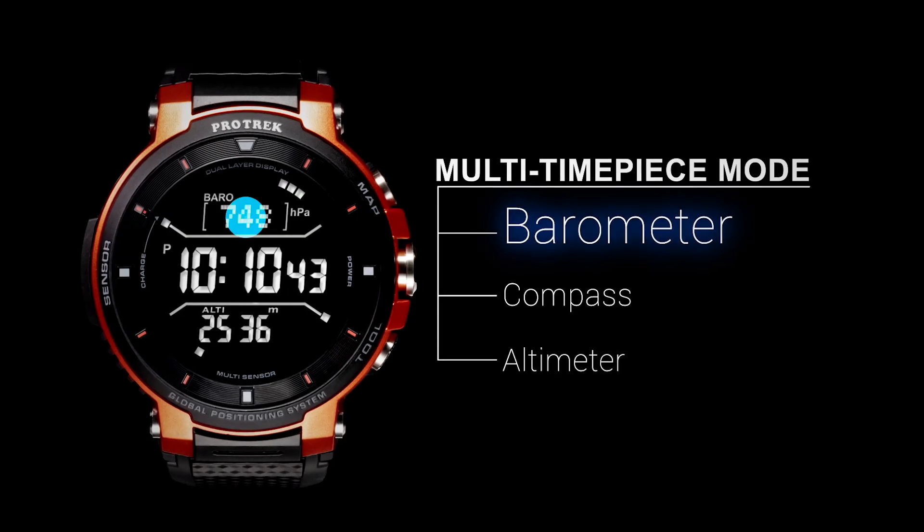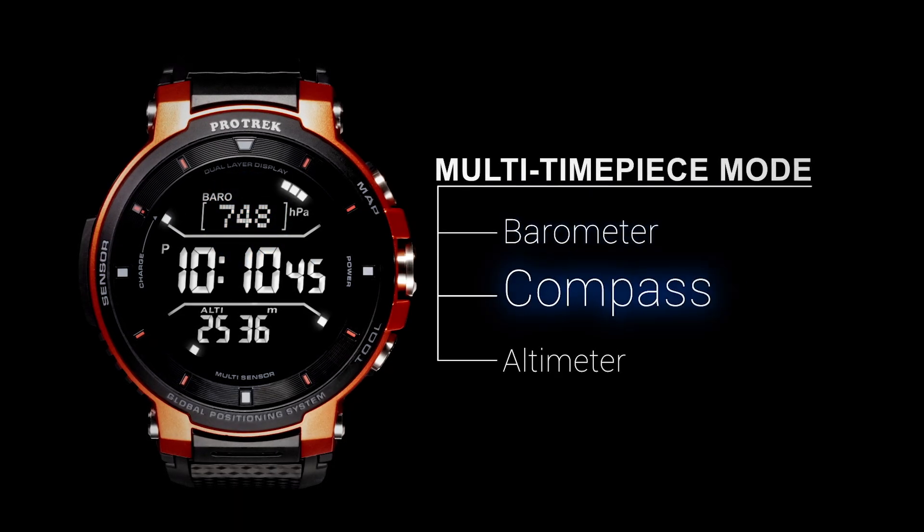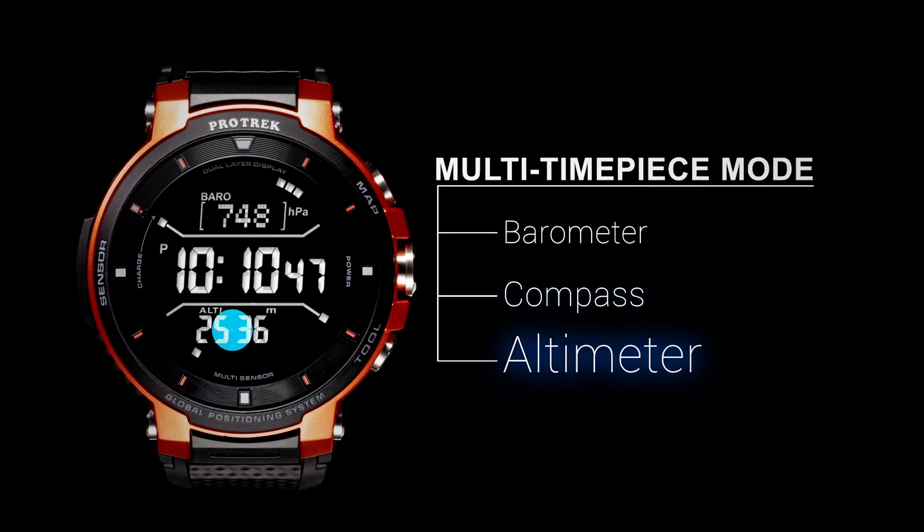One of my most essential tools, whether I'm camping, fishing, or paddling, is right here on my wrist. It's the Casio Protrex SmartWatch.